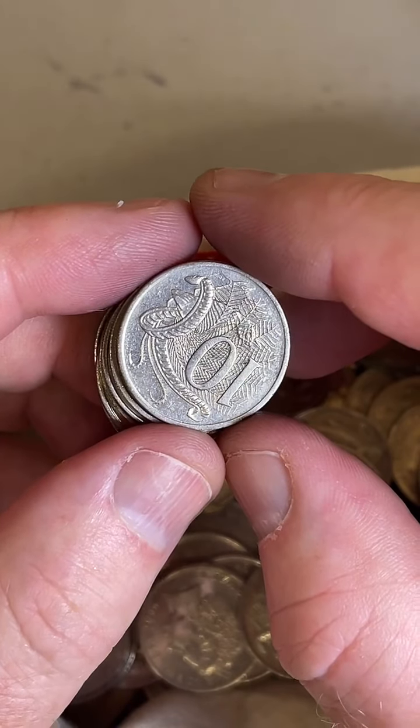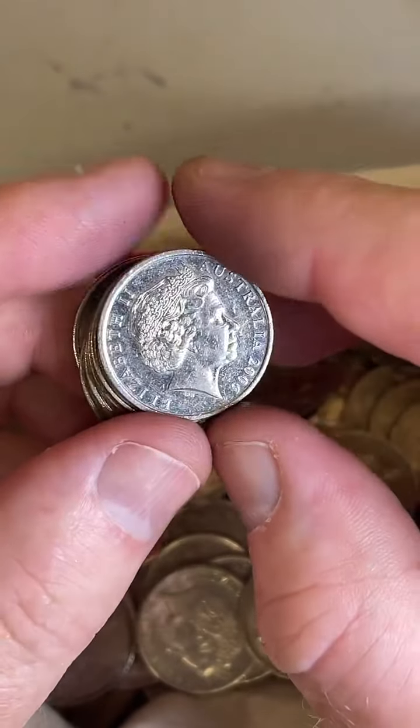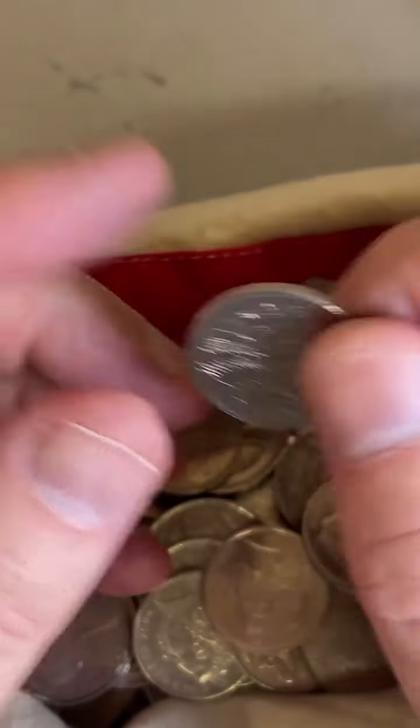Someone asks about a 1981 penny. They stopped minting pennies in 1964, so I'm not sure what coin you're talking about — unless it's a British coin, and I don't really know the values of British coins.